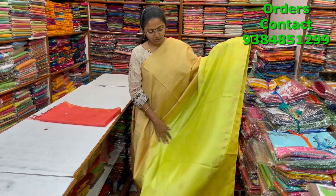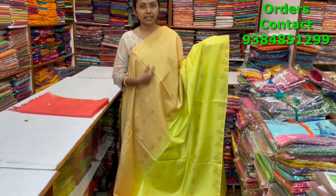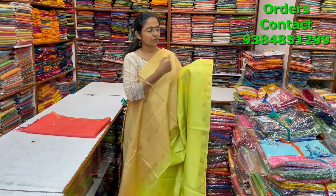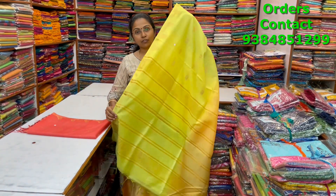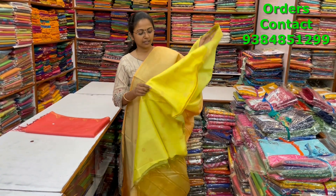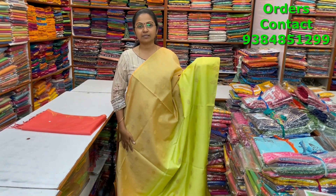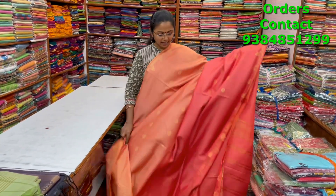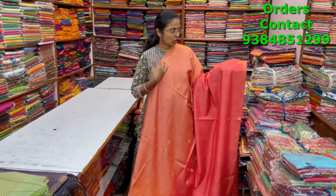A very pretty beautiful yellow and mud color combination — or light mustard — with different multicolor tone shades running through the body in kadi silk with a tower style border on both sides. The pallu and blouse are shown, and the price is ₹1080.